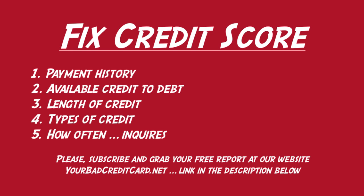Number three is length of credit. You really have no direct control over this one — it is simply how long you've been using credit. It looks at each specific account and how old that is; for example, how long you've had a particular credit card. This is only about 10% of your overall credit score.